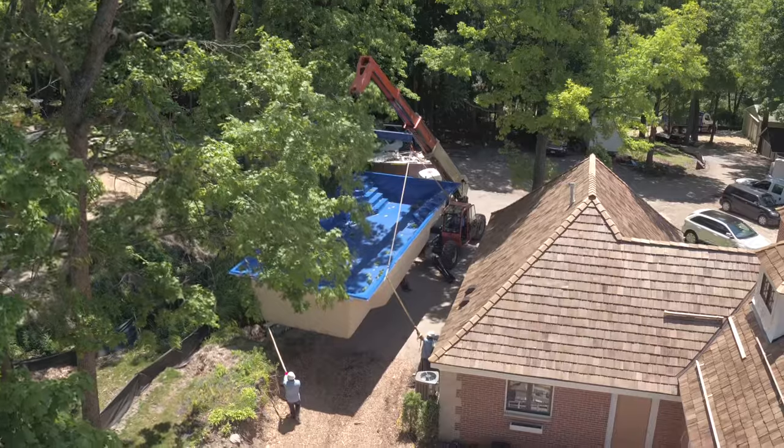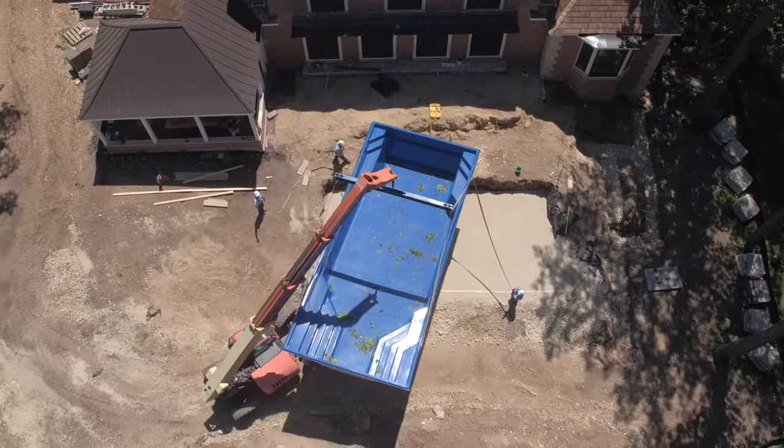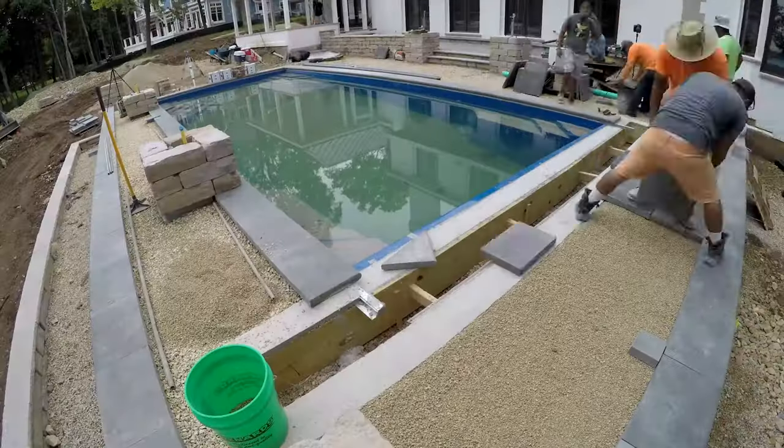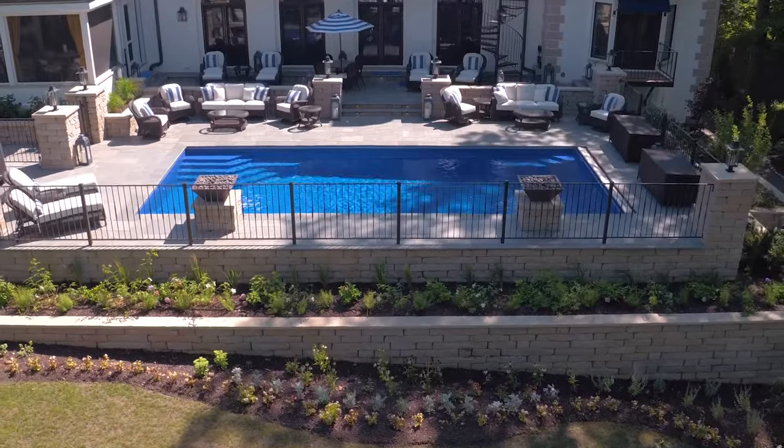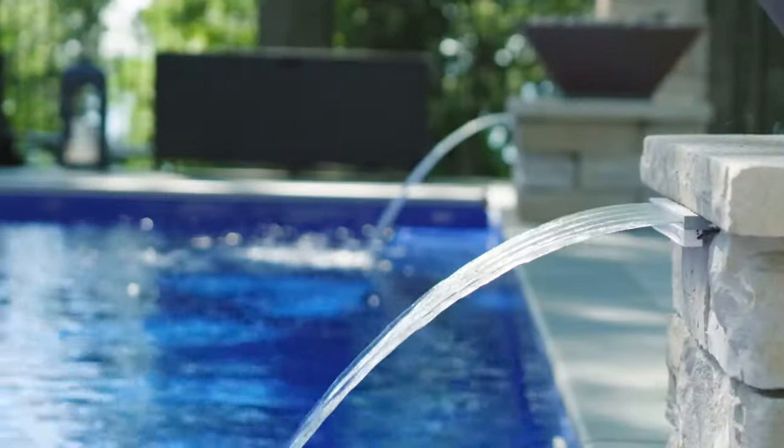Everything that Barrier Reef offers just truly stands out to me as premium, especially when we compare it to the other brands out there — they just don't stack up. This is a very prestigious project and this application with this particular pool was the perfect fit. I couldn't be more thrilled with the outcome.